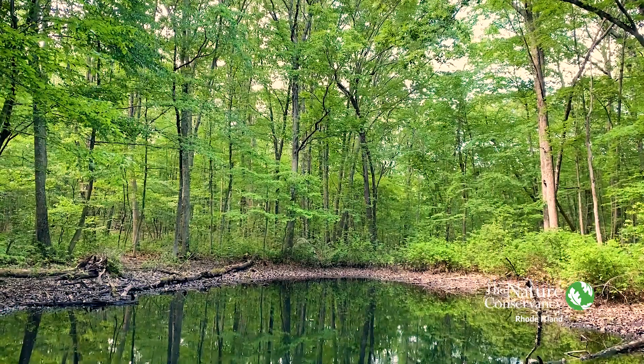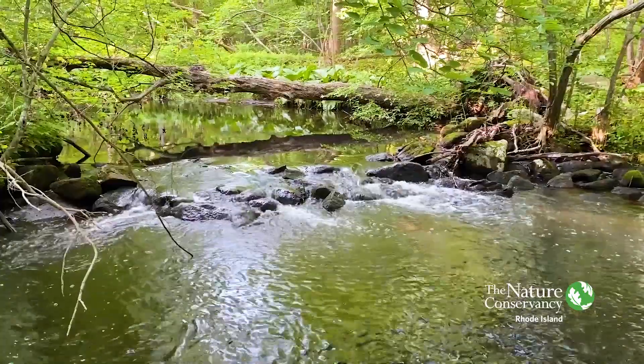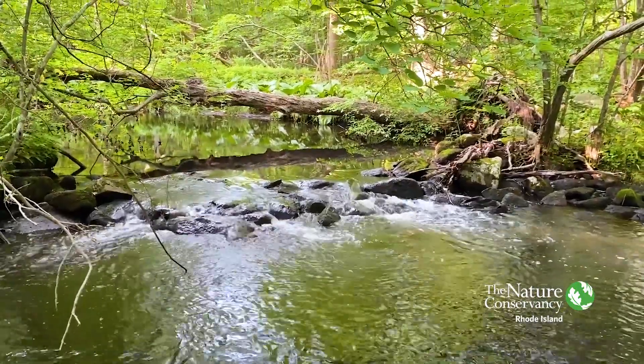Hi everyone, Tim Mooney with The Nature Conservancy. I found another vernal pool. This one is at the Moshasak River Preserve in Lincoln, one of my favorite spots, and I've already found some cool critters that I wanted to share with you.